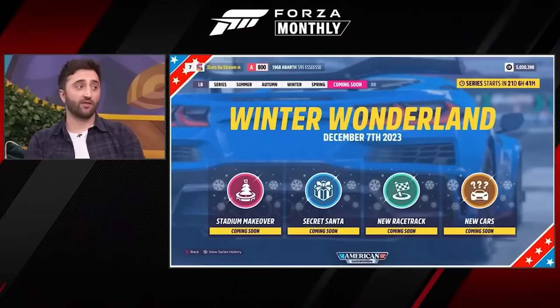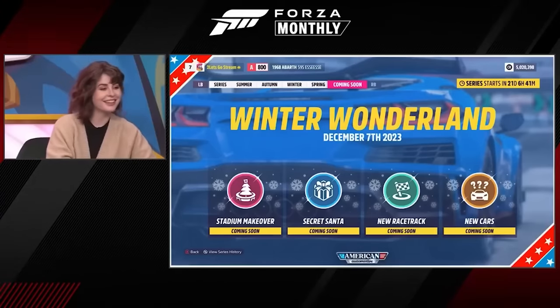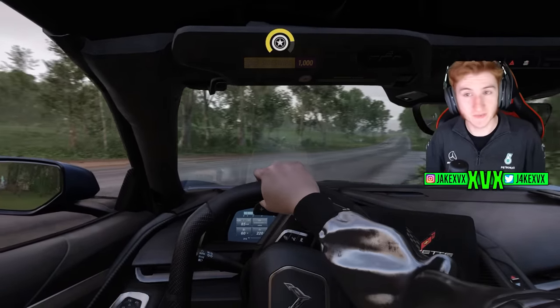The Secret Santa is returning with two cars this time — two of the most amazing cars we've brought to the game. So obviously they are focusing on the Secret Santa specifically here.